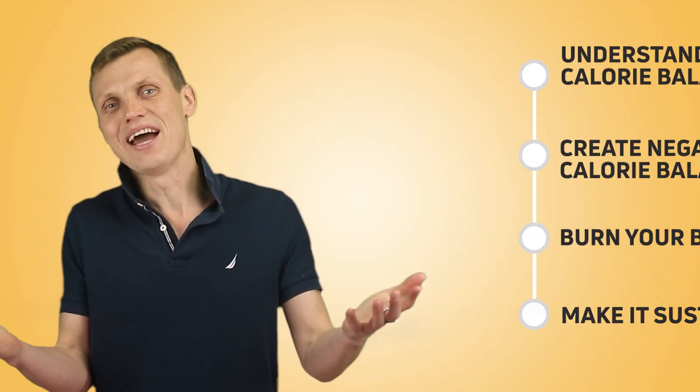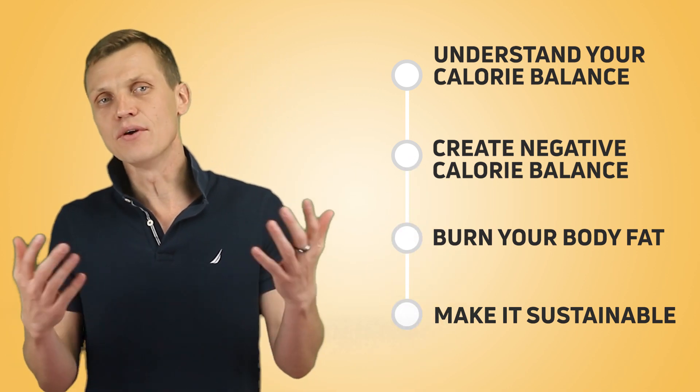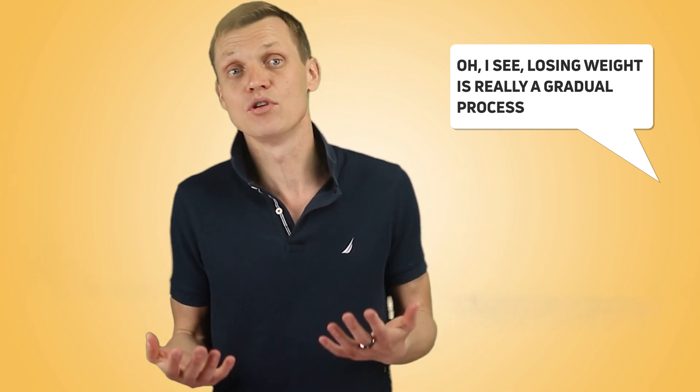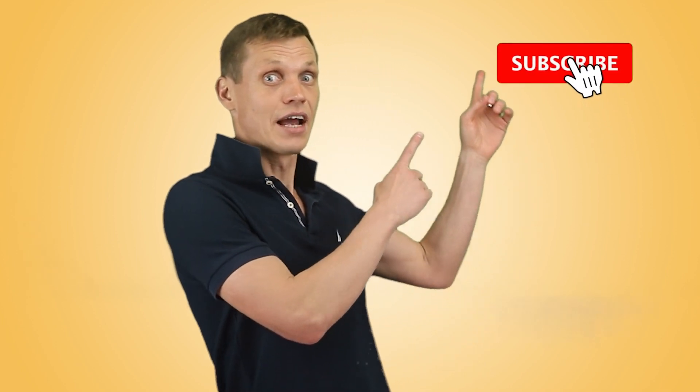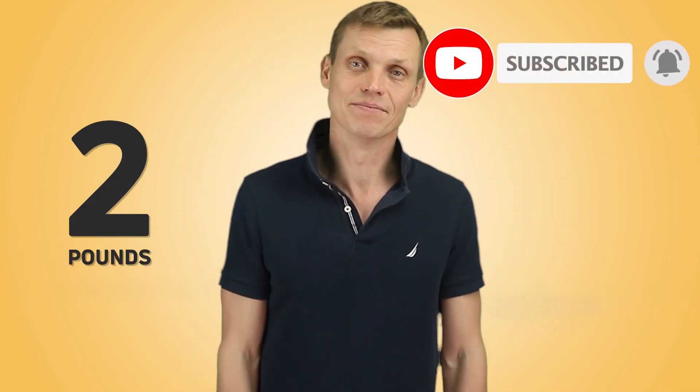That's all for today. Now you have a clear path toward losing fat and keeping it off. If you enjoyed the video, spend a couple of calories clicking that like button and typing up a comment. And rumor has it that subscribing to the Practical Health channel makes you lose 2 pounds instantly — give it a try. See you next time!